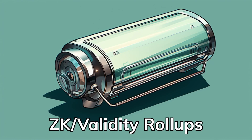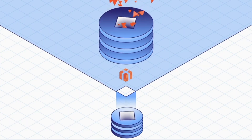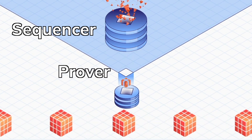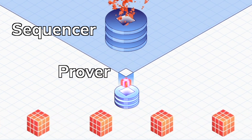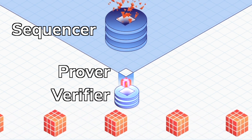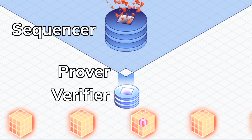ZK rollups are different. They generate validity proofs which are verified when posted on Ethereum, thus avoiding the 7-day challenge period. The sequencer submits transactions to the prover. Then the prover proves the transaction's execution is correct and submits a single validity proof to the verifier. The verifier, which is a smart contract on Ethereum L1, tests the validity by setting a series of mathematical challenges that would be infeasible to solve if the prover hadn't done the correct calculations.